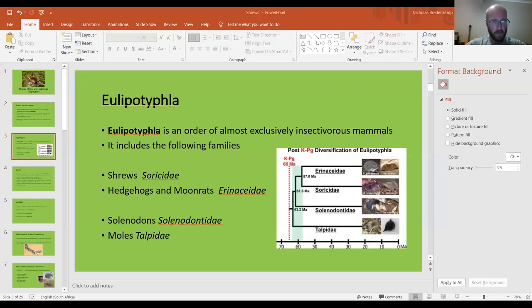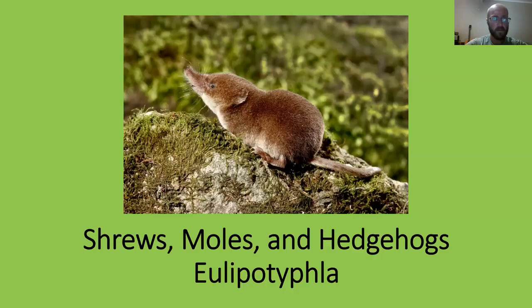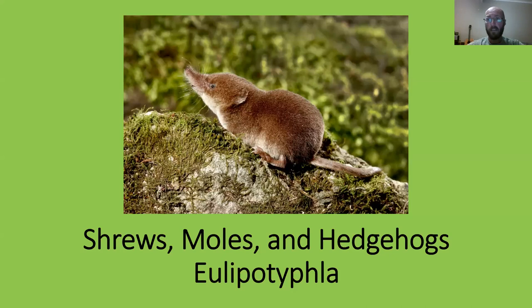So let's start sharing screen and take it from there. Shrews, moles and hedgehogs — part one — order Eulipotyphla (I can never pronounce that correctly). Shrews are not rodents and they're not African elephant shrews as we discussed last time — they're completely unrelated. Elephant shrews are Afrotherians, more closely related to elephants and aardvarks. True shrews are found throughout the world, everywhere except Australia, and there are around 389 species worldwide.